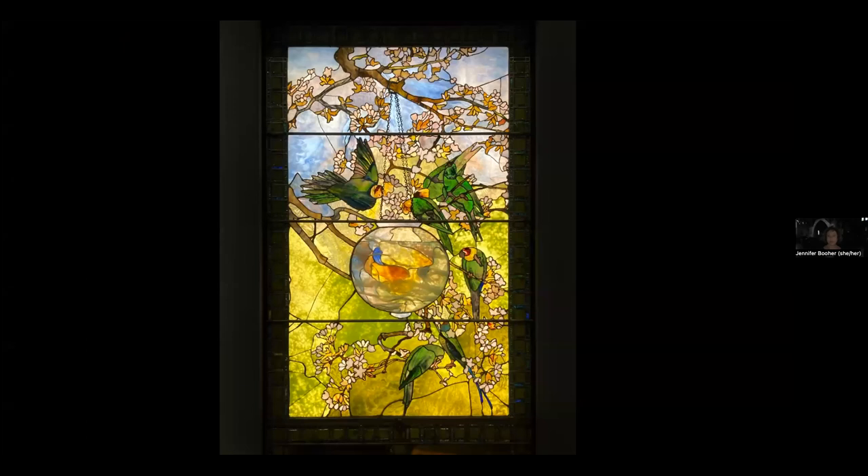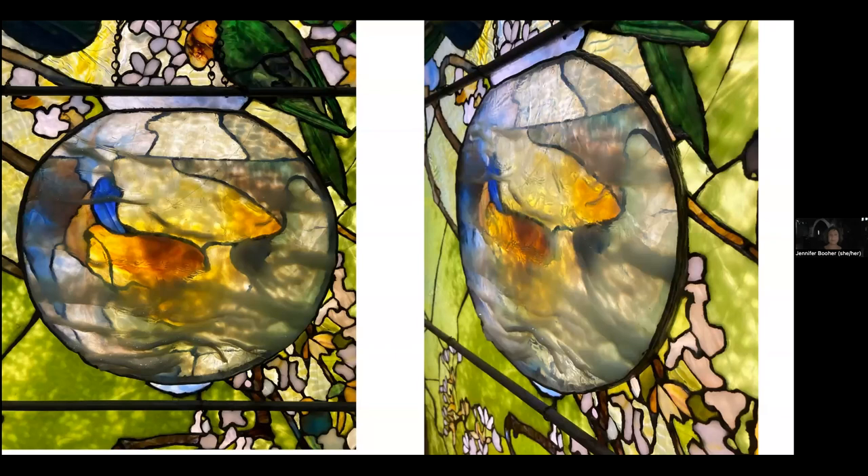I had to bring in an outside example because this is such a good one. This is 'Parakeets and Goldfish Bowl' made by Tiffany Glass in 1893, at the Boston Museum of Fine Arts. Look at the goldfish bowl in the middle — I think the fish were made of two layers of streaky glass set into the leads, then a single piece of really thick curved glass, probably cast specifically for this piece, was set over the fish. This not only gives the effect of fish swimming through water, it blurs and softens the sharp black lines of the lead.